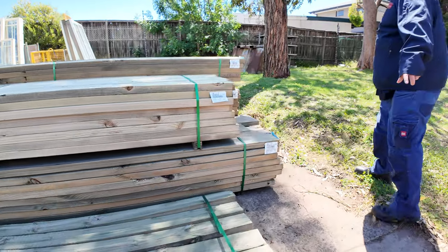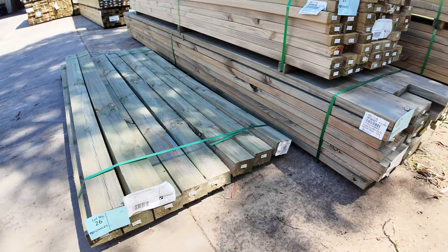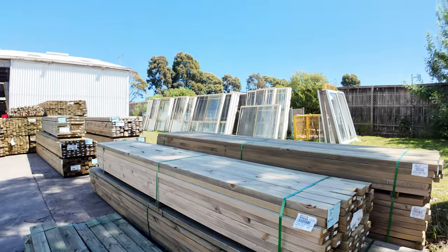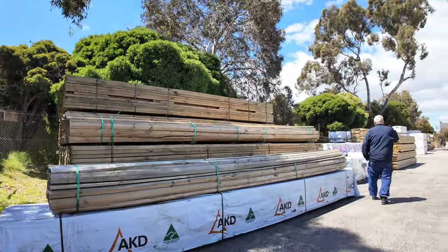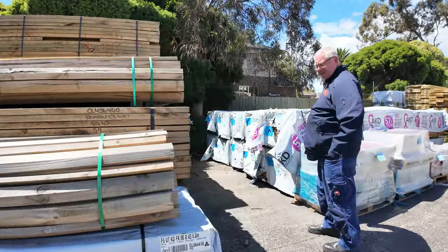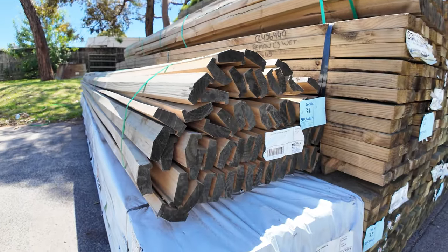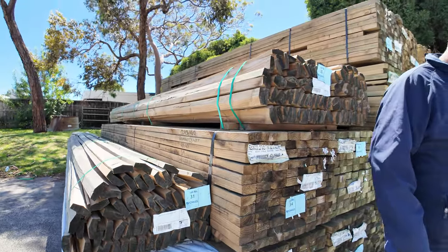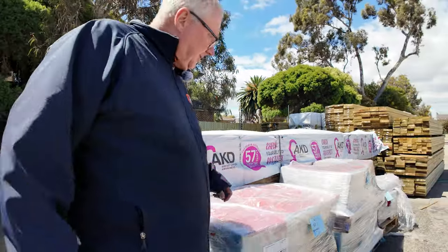Lot number 26 and lot number 28 will also be clearance packs — as you can see, it's well and truly weathered. We've also got a fair bit more treated pine here. Some capping up the top — two packs of capping. One pack of 90 by 45 at 5.6 metres. Got a whole heap of 4.8s there which is starting to show a bit of age, so we'll significantly reduce the price on those ones tomorrow.